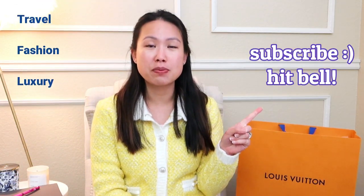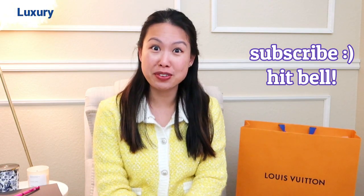If you're new to my channel, welcome. My name is Emily and I love handbags. I also love travel, fashion, and luxury. So if you like any or all of those things, consider subscribing and hitting the notification bell to be notified of my future videos.